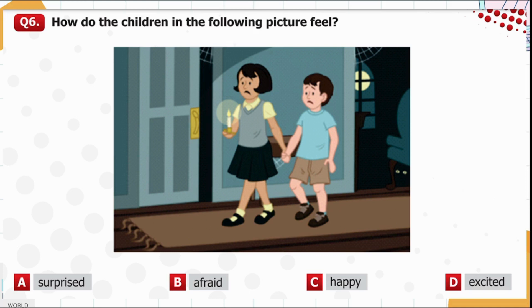Question 6. How do the children in the following picture feel? Option A: Surprised. Option B: Afraid. Option C: Happy. Option D: Excited. The children are afraid here, so option B is correct.